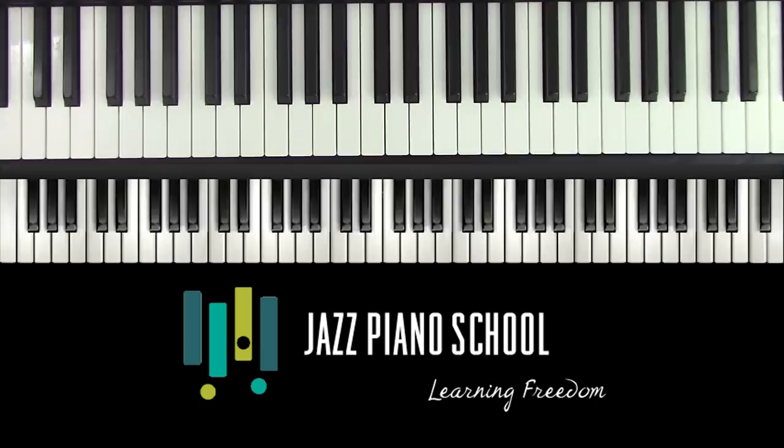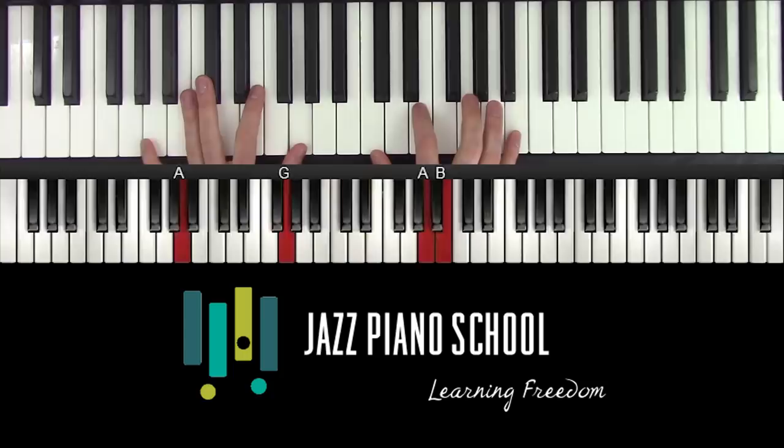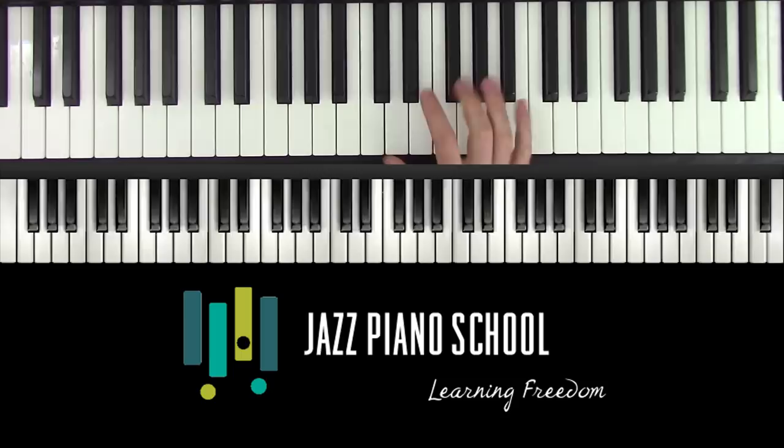Comping and fills is going to be number three. What we need to do is fill in the space and comp for ourselves to give it some rhythmic swing, some fullness, and make it sound like a band. We're going to do that mainly in the space — not during the melody, because we need to play the melody, but anytime we have space or a quick half note or dotted quarter.